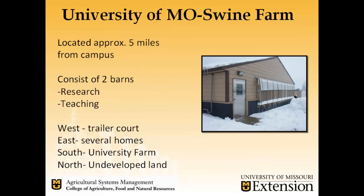A little bit of background about the University of Missouri Swine Farm: it's located approximately five miles southeast of campus. It consists of two barns, one for research and one for teaching. Directly west of the Swine Farm we have a trailer court, and just west of that is an elementary school. On the east side, several new homes are going up. The south side is surrounded by the university row crop farm, and the north is undeveloped land. Columbia seems to be expanding quite a bit toward our farm.